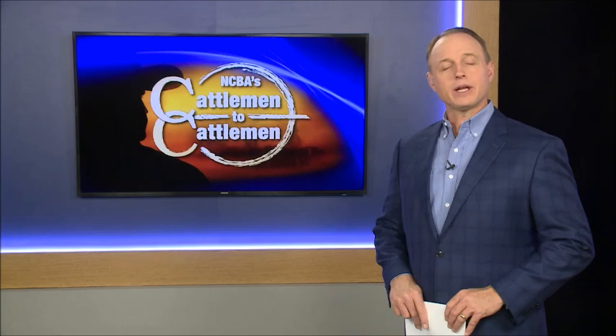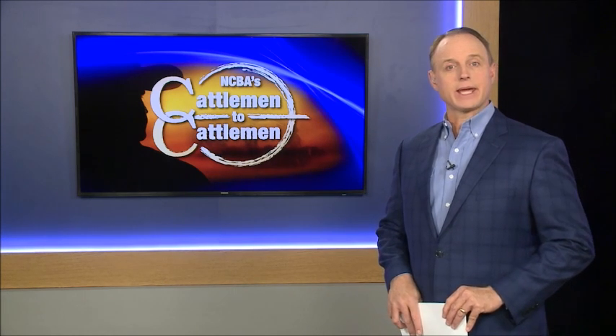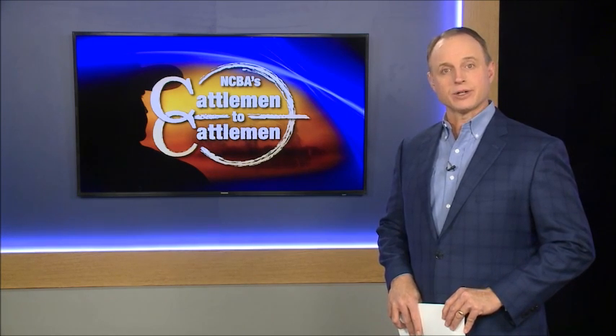Welcome back. With cattle prices and input costs where they are, producers are looking for every opportunity to make full use of all the resources that can help feed and care for their cattle. One practice that's catching on in some areas is baling corn stalks to add to the cattle forage and bedding resources available to producers. We learn more as Cattleman to Cattleman reporter Brian Baxter checks in from corn country in Iowa.